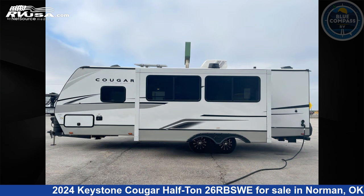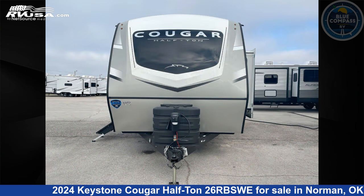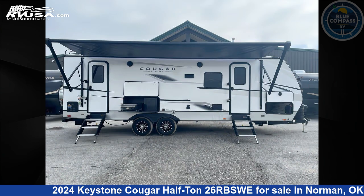This new Keystone is 29 feet 0 inches in length and features sleeps 5, slide out, and 54 gallons freshwater capacity. The floor plan layout of this travel trailer features front bedroom and two entry/exit doors.